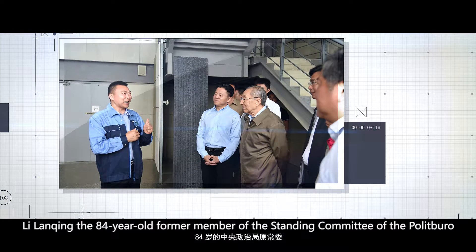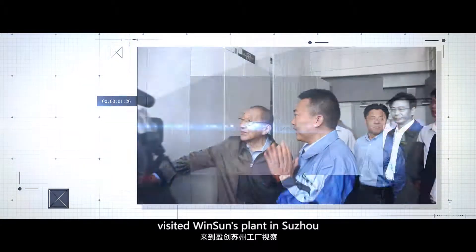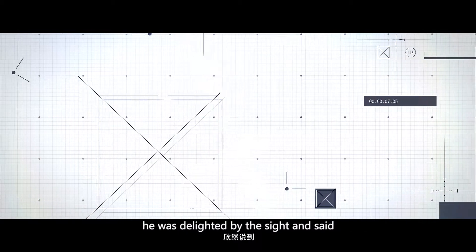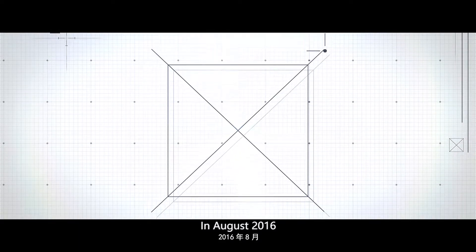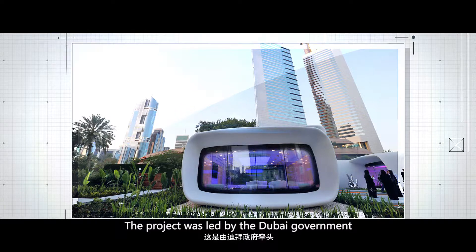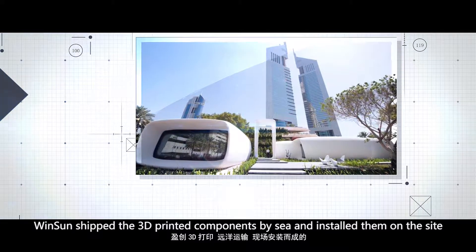On May 2, 2016, Li Lanqing, then 84-year-old former member of the Standing Committee of the Politburo and former Vice Premier of the State Council, visited Winsan's plant in Suzhou. When the printer nozzle screened and separated materials of demolished buildings, he was delighted and said he would introduce Winsan to help engulf construction waste. In August 2016, the world's first 3D printed office building was completed. The project was led by the Dubai government. Winsan shipped the 3D printed components by sea and installed them on site.